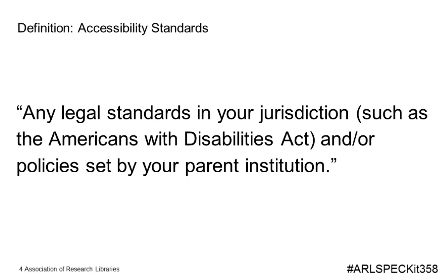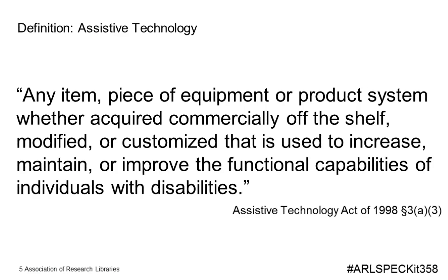While designing the survey, we used the previous spec kit as a template for some questions. We also wanted to include clear definitions. We defined accessibility standards as any legal standard in your jurisdiction, such as the Americans with Disabilities Act, and policies set forth by your parent institution. For assistive technology, we used the definition from the Assistive Technology Act of 1998: any item, piece of equipment, or product system, whether acquired commercially off-the-shelf, modified, or customized, that is used to increase, maintain, or improve the functional capabilities of individuals with disabilities.